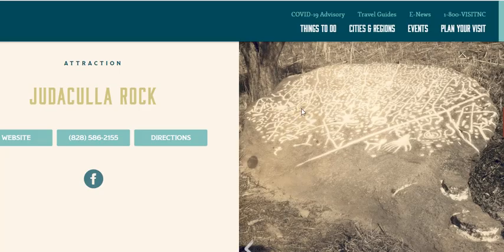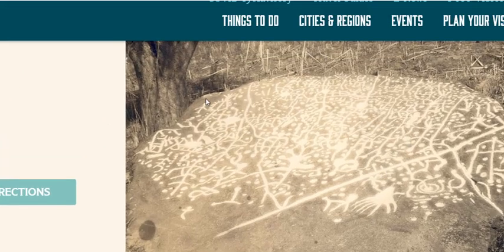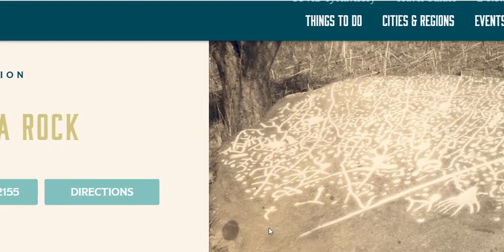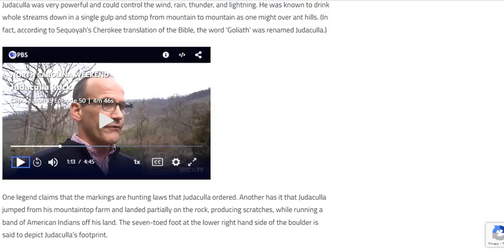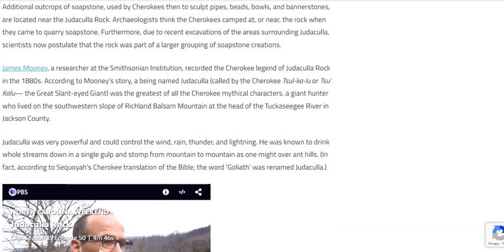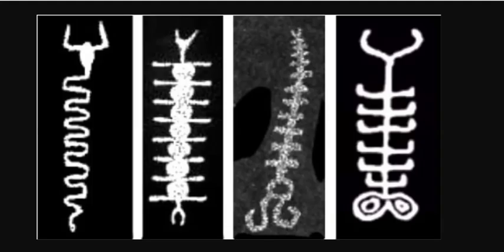The Judacula Rock may contain some of the most plasma petroglyphs in the densest area. The reason I'm suggesting this is because of the dots on the rock. The rock doesn't look anything like this today — this is enhanced. But the facts are in that the Judacula Rock proves the Peratt theory of plasma petroglyphs.